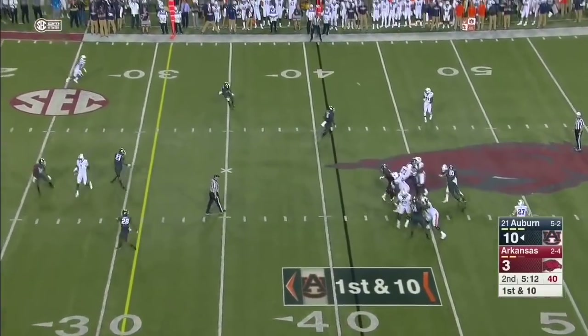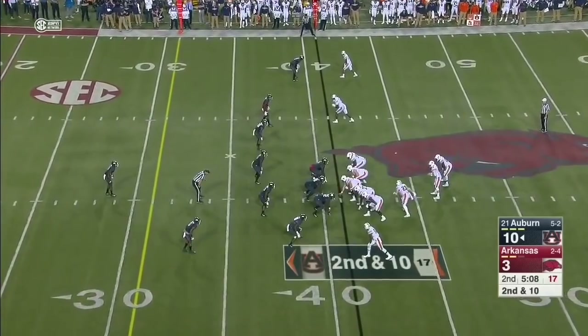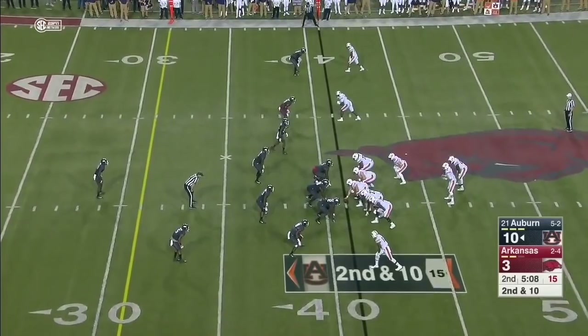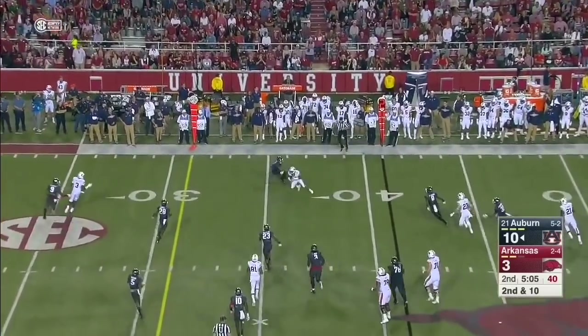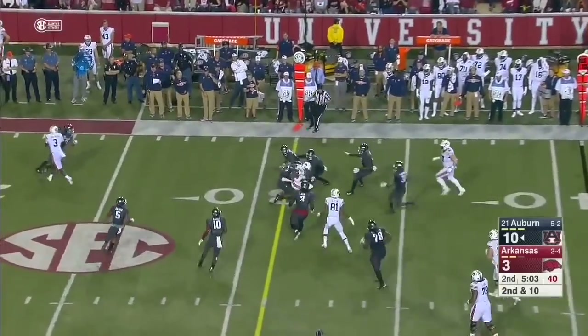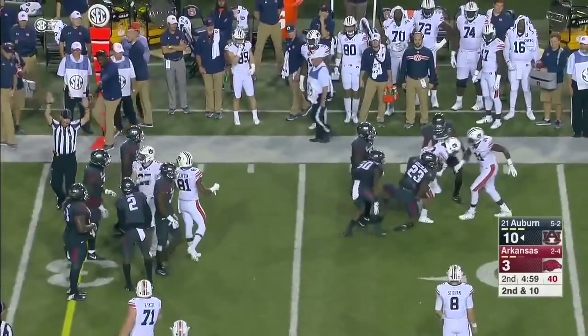Stidham loads up and he got unloaded on — fires it in, complete. He just threw Chandler Cox aside like a ragdoll on his way to Stidham. Complete — Davis turns the corner and he's able to fight for it. They're going to give him a first down.